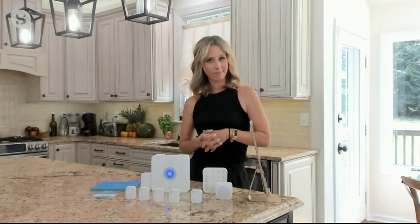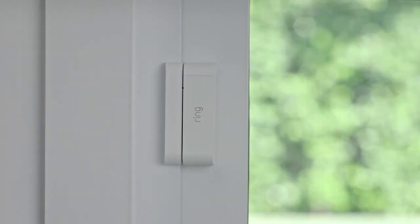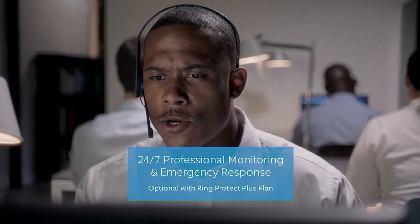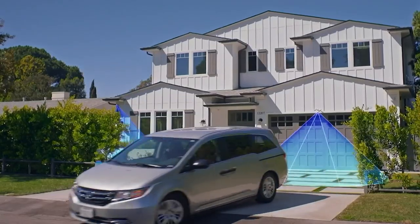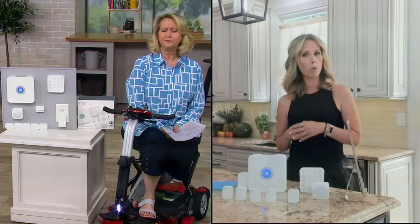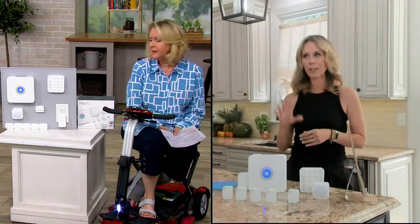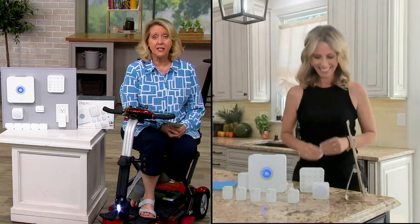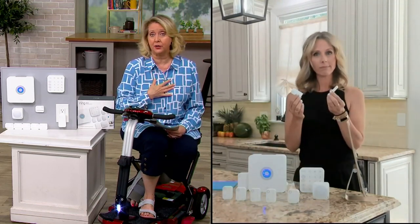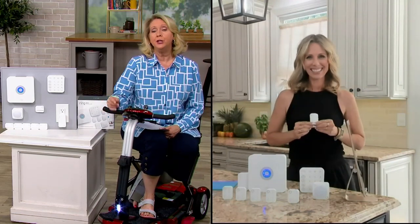Let's talk about the features. The brains of the operation is the base station — you place that in a central location in your home. You place the six contact sensors on windows and doors. The motion detector goes in larger rooms. You have the option to opt into 24/7 professional monitoring — the same exact emergency response you'd get with traditional home security systems, including fire, police, and medical if you need it. And you can also just monitor your own security yourself.